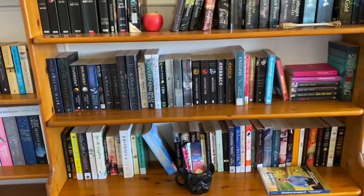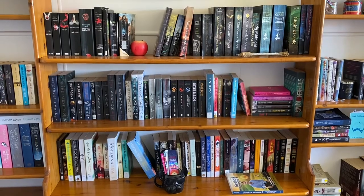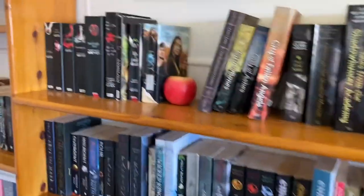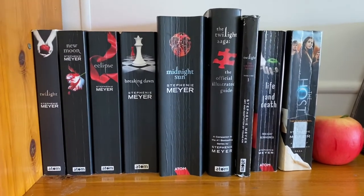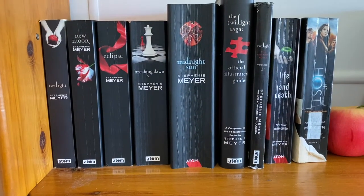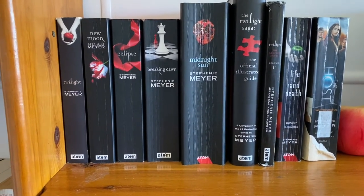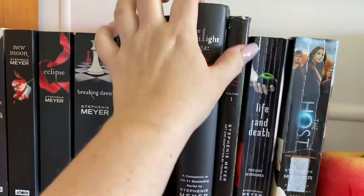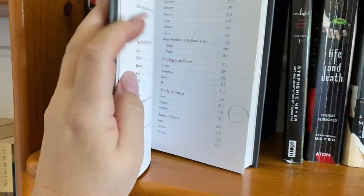Let's pan out here — look at that beautifulness. Now, if anybody knows me, they know I love Twilight. I know I'm not a 15-year-old girl. I'm well aware of this — I'm nearly 40 — but Twilight has held a special place in my heart since I read it. Full obsessed. Borrowed them from a friend, couldn't help myself, had to buy them. This one here, the official illustrated guide, is hardcover and she is heavy. I got this at the book exchange.